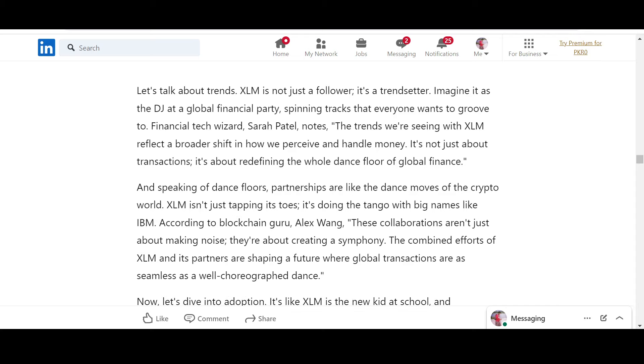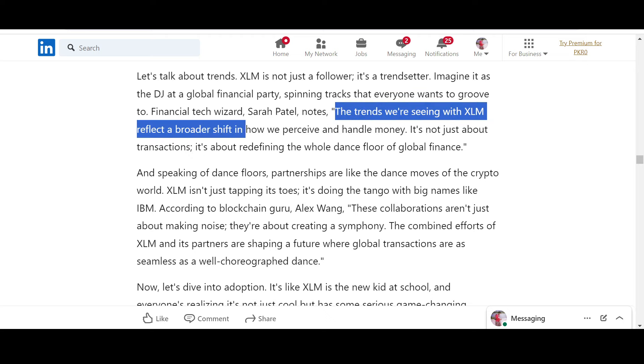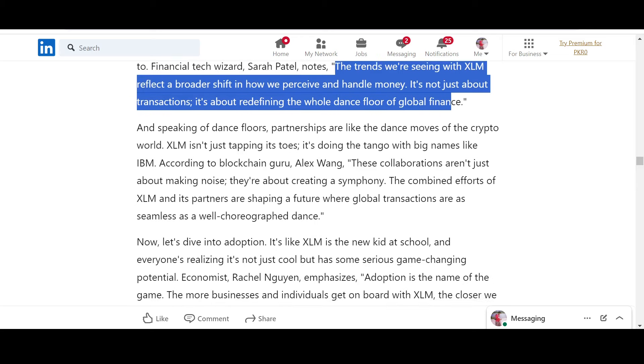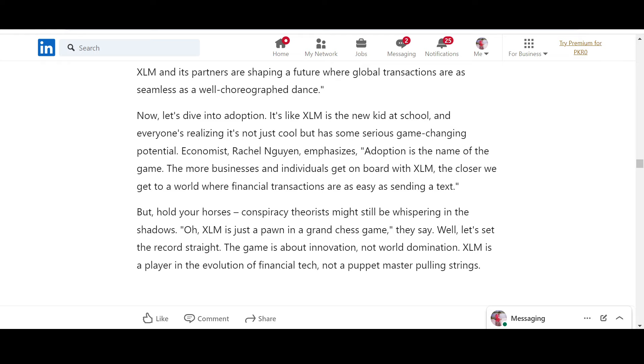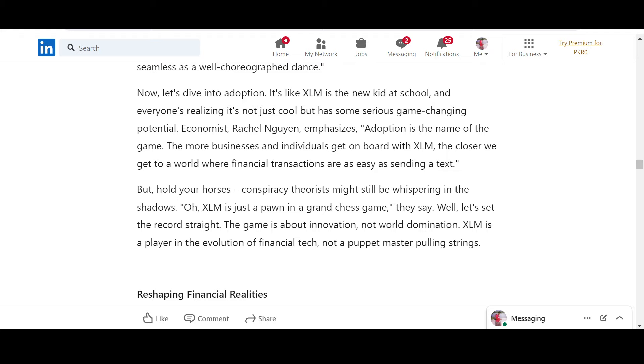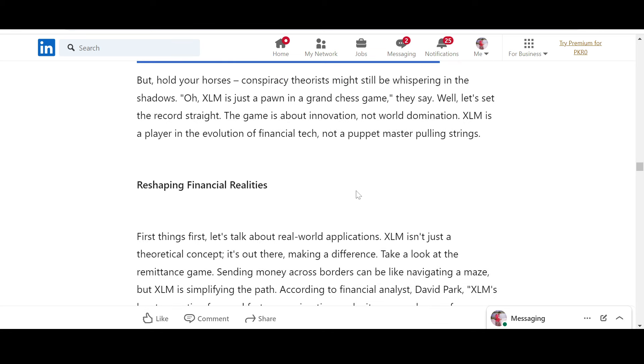XLM is not just a follower — it is a trendsetter. Financial tech visionary Sarah Patel notes: the trends we are seeing with XLM reflect a broader shift in how we perceive and handle money. It's not just about transactions — it is about redefining the whole dance floor of global finance. According to economist Rachel Nguyen, the more businesses and individuals get on board with XLM, the closer we get to a world where financial transactions are as easy as sending a text.